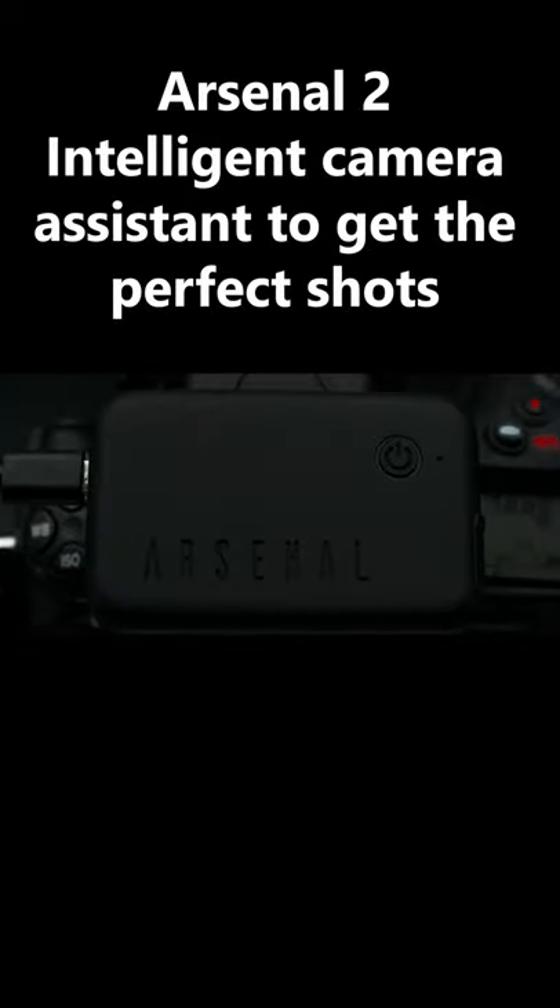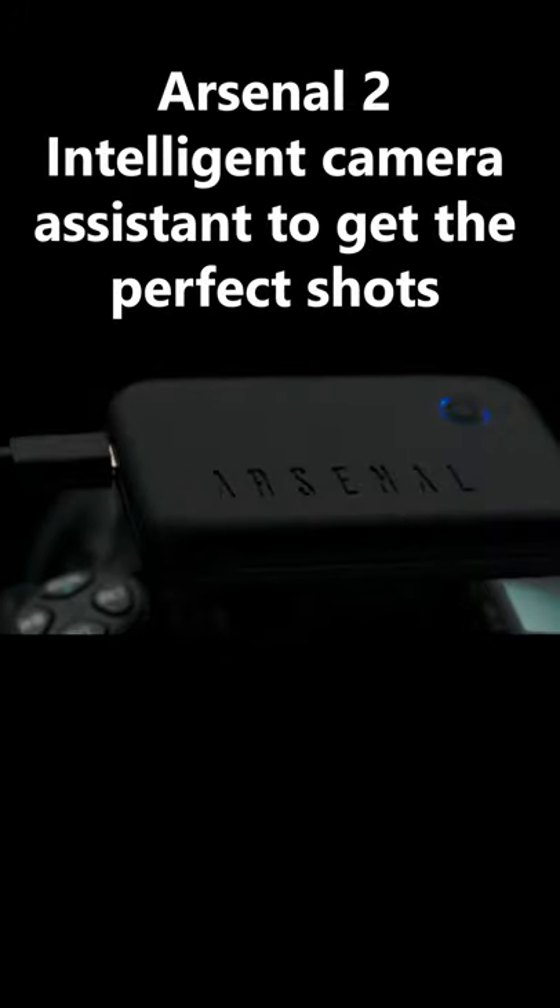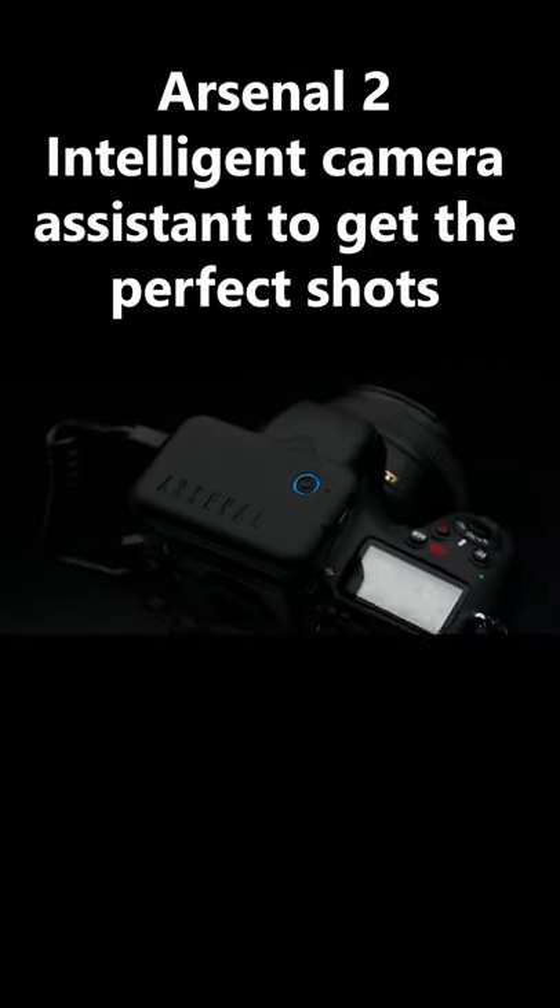This is Arsenal 2, a complete rethink of the way photos are brought to life. We've made it smarter, way faster, and packed with awesome new features.